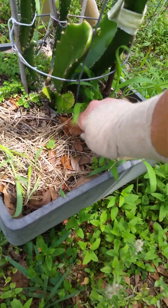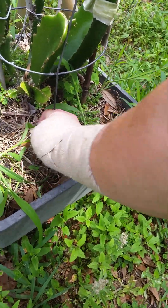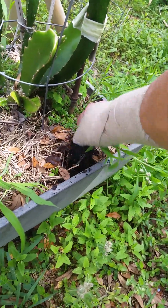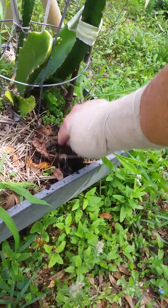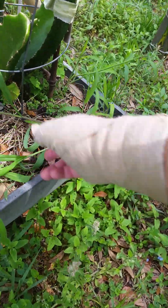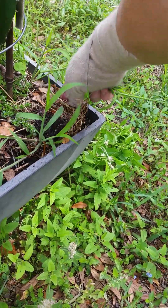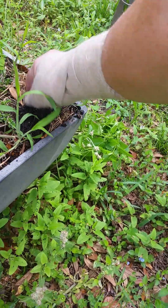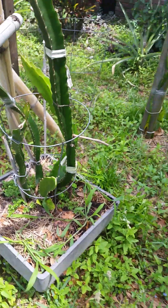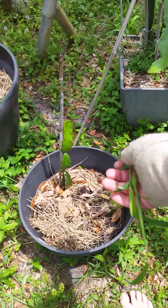Just pull up the little grasses before they get big, because their root systems will get monstrous — just like that one is already starting to. Just lay that over here. Man, these are kind of big. It's going to come out. There we go. All the dragon fruit are doing awesome.